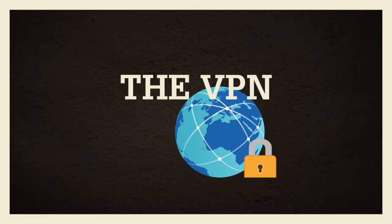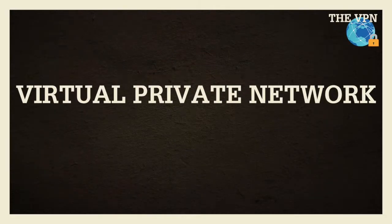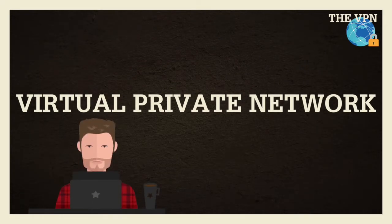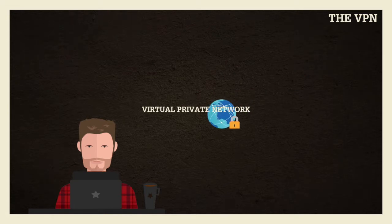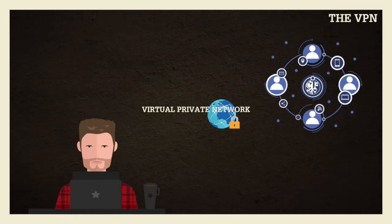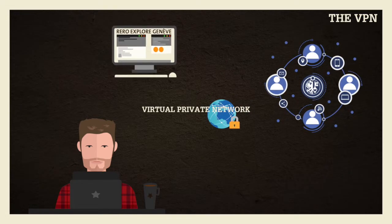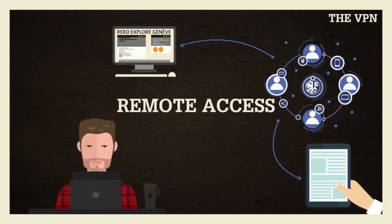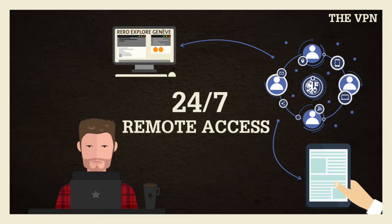What's a VPN? The University of Geneva VPN, Virtual Private Network, allows you to connect to the University of Geneva network from any workplace in the world, and access search tools and electronic sources available at the library. This remote access is available 24/7.